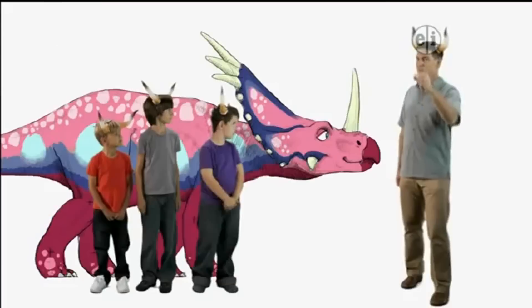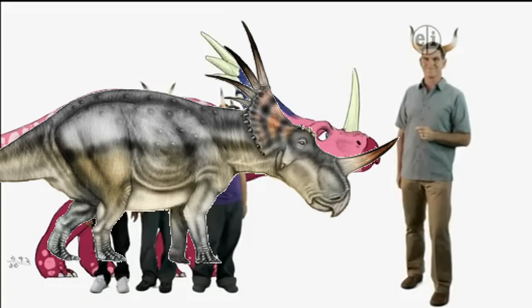Get outside, get into nature, and make your own discoveries.